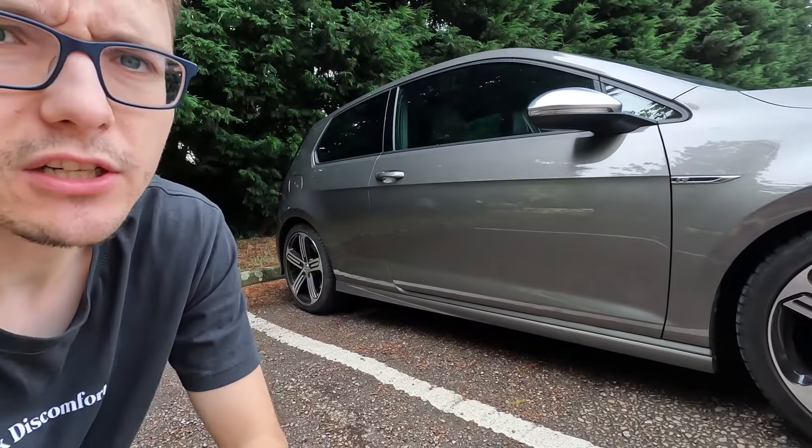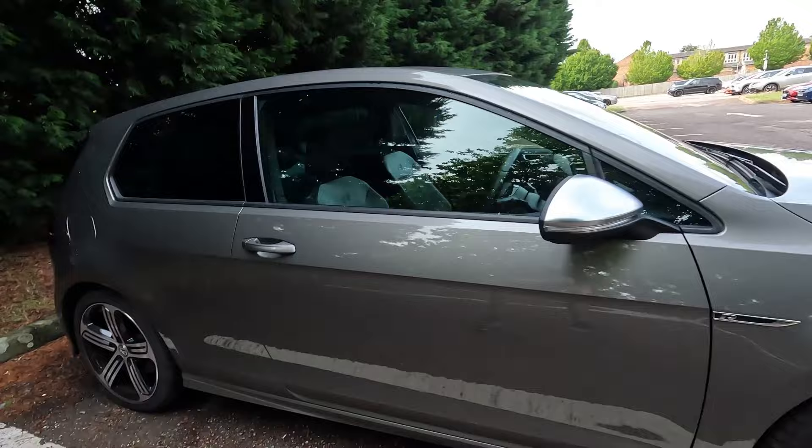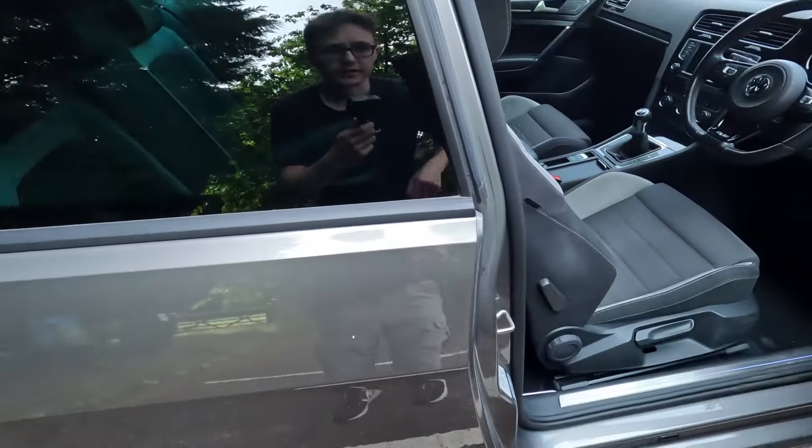Before getting to the current problem I'd like some help with — the main one — you should know that three-door cars are fine, but five-doors can sometimes leak through the seals. That's one thing to be aware of with any Mk7 Golf.